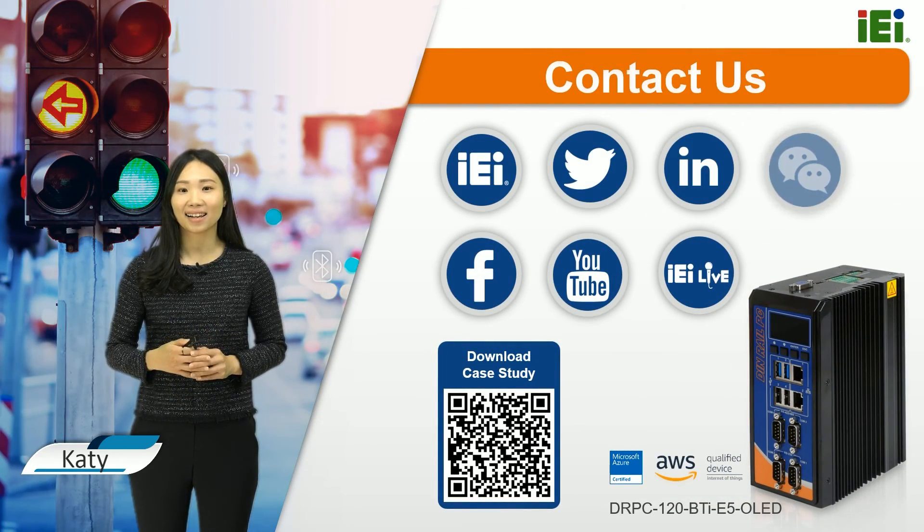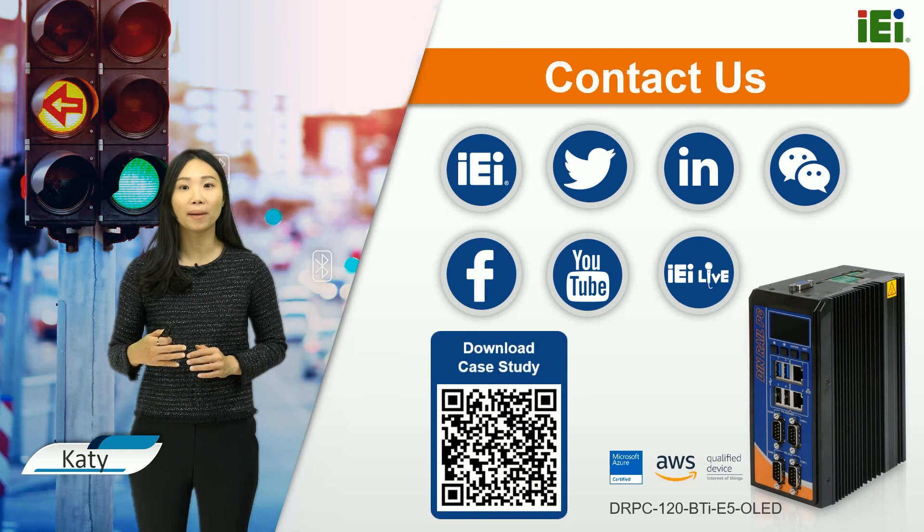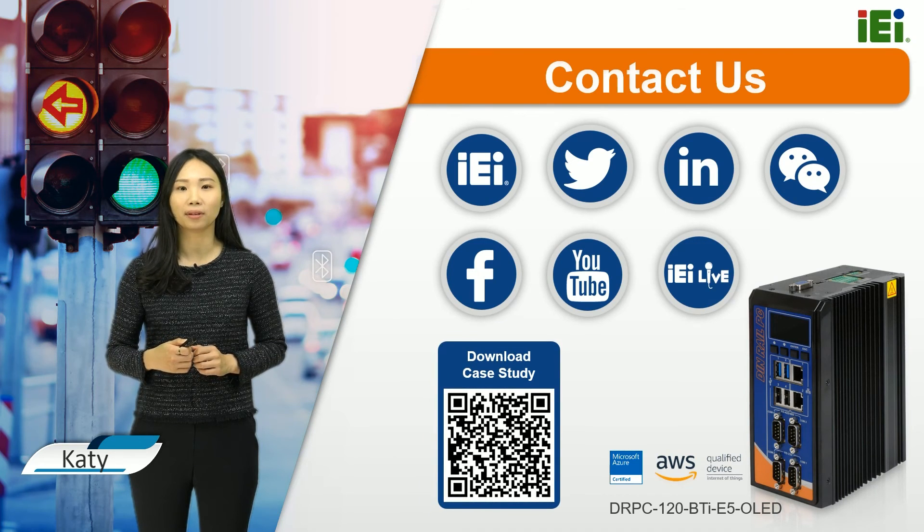Contact IEI now to help you deliver the best customer experiences with our embedded system solution. Thank you.